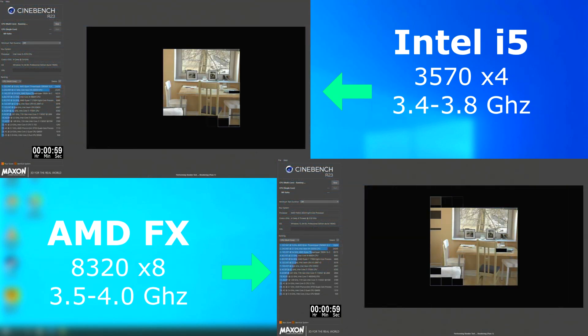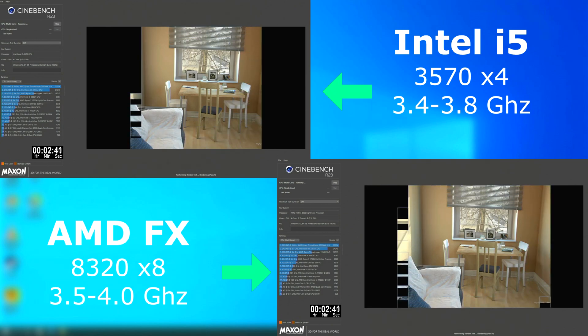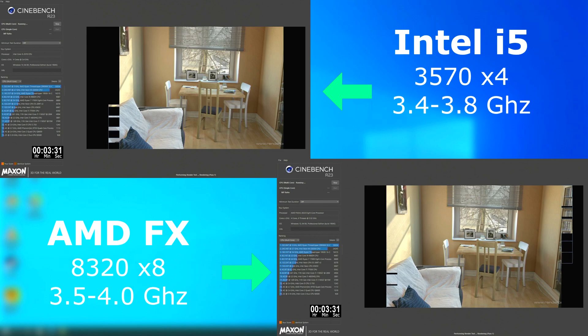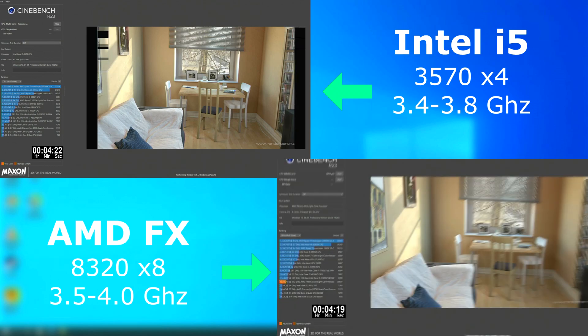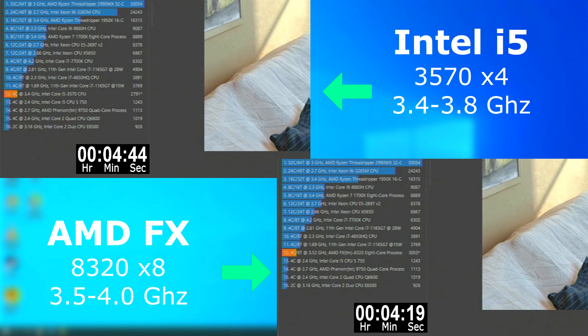Cinebench in multi-threaded mode, however, was a completely different story. The FX came alive with its eight threads and owned the i5. The final score difference wasn't huge, and it finished only about 25 seconds sooner than the i5, but it's impressive to watch those eight cores go to work.